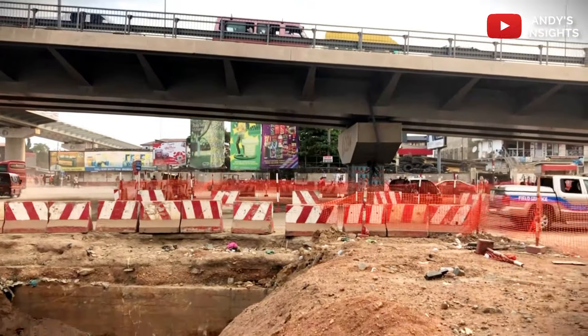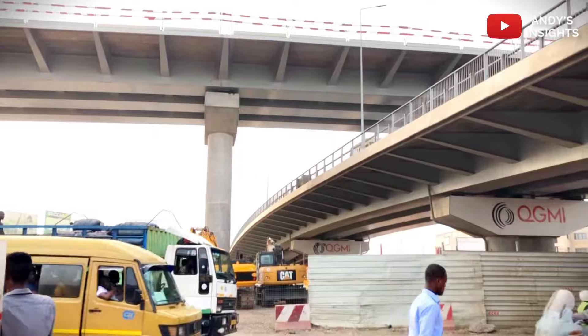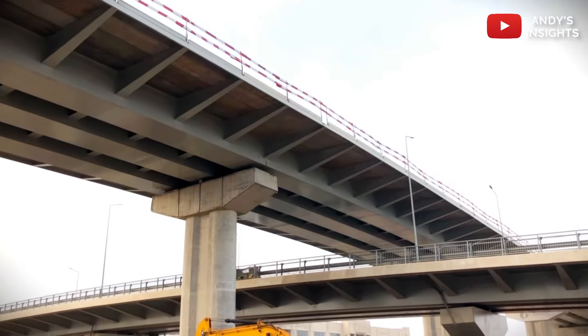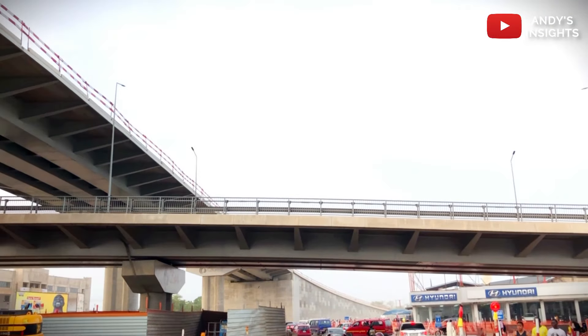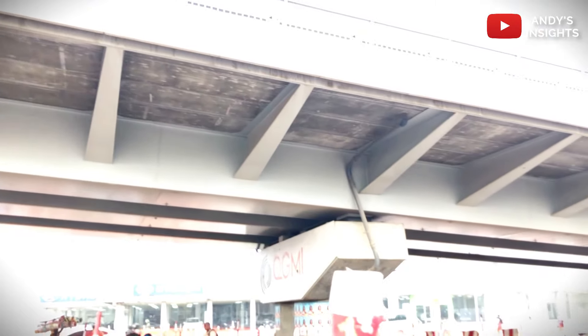The addition of underground storm drains is a crucial component of the project, aimed at addressing the perennial flooding issues in the area. Workers have been diligently constructing double-box 2x5m wide drains, utilizing earth-moving equipment and trucks to excavate and fill the gulleys.